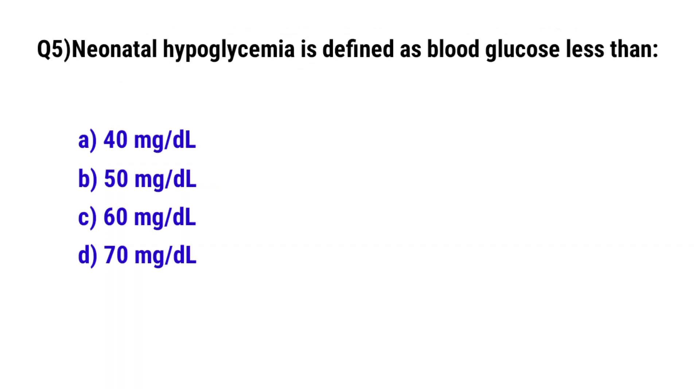Question No. 5: Neonatal hypoglycemia is defined as blood glucose less than? The correct option is A: 40 mg per deciliter.